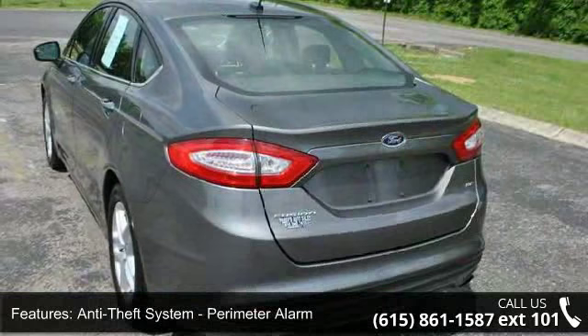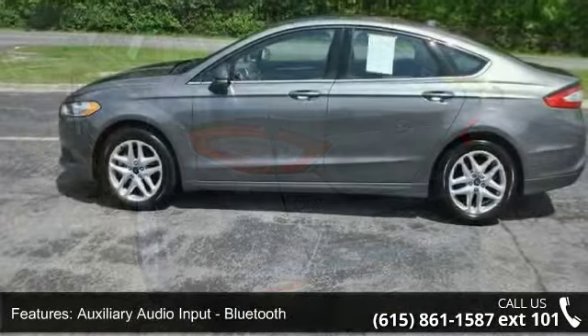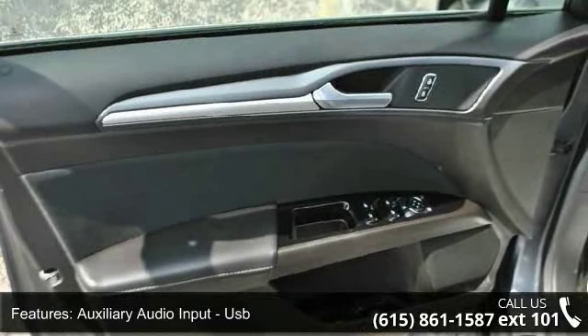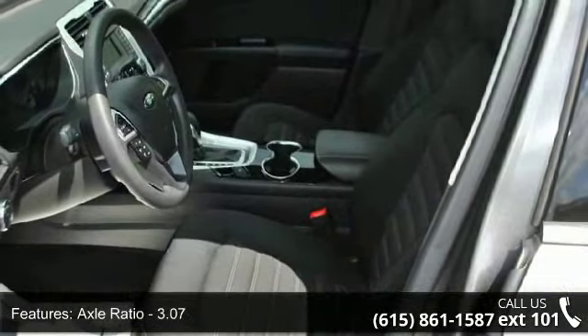Auxiliary audio input: Bluetooth, jack, and USB. Axle ratio 3.07. This car won't be available much longer. Call now to schedule a test drive at our dealership.